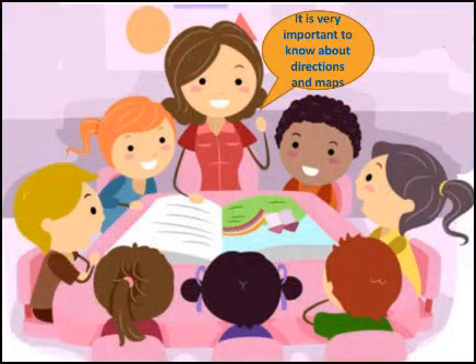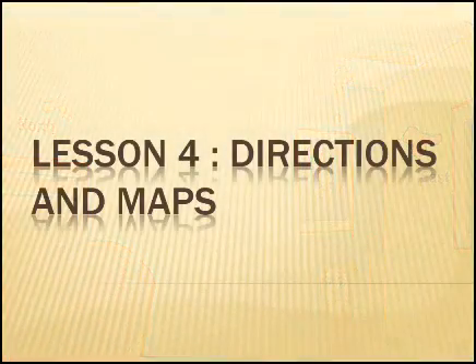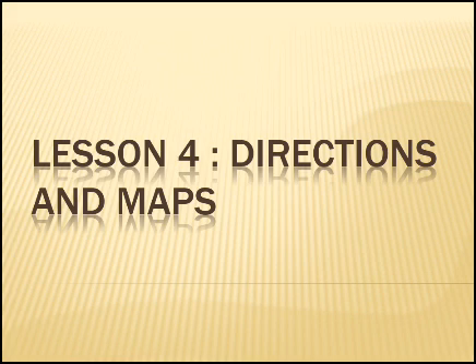So children, to avoid facing such difficulties like Rohit and Ritu had, it is very important to know about directions and maps. Directions can be used to tell exactly where an object is located. Let us learn about directions and maps.